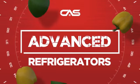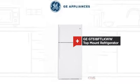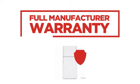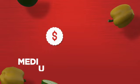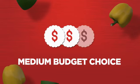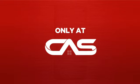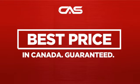Need an advanced refrigerator? Try this top-mount model from GE. Backed with a full manufacturer warranty, it makes a great refrigerator on a budget. And only at Canadian Appliance Source you get this refrigerator at the best price in Canada.